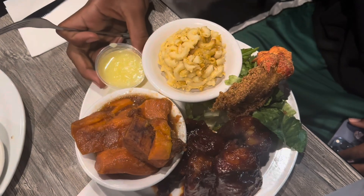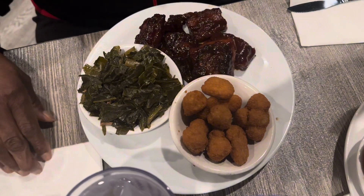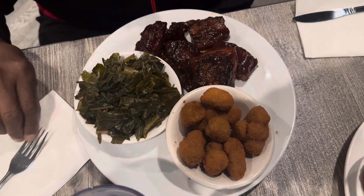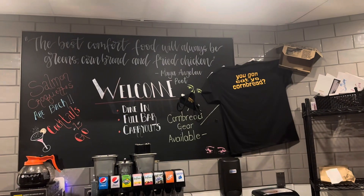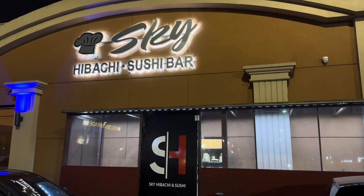They had a 'Bad and Bougie' combination — a lobster tail with rib tips and some yams. Everything was really good. I definitely enjoyed this restaurant, the service was great, and I would definitely recommend it and go back.